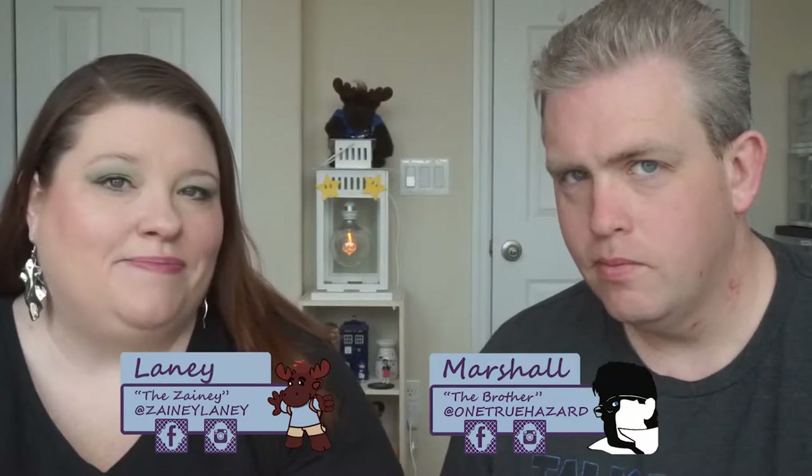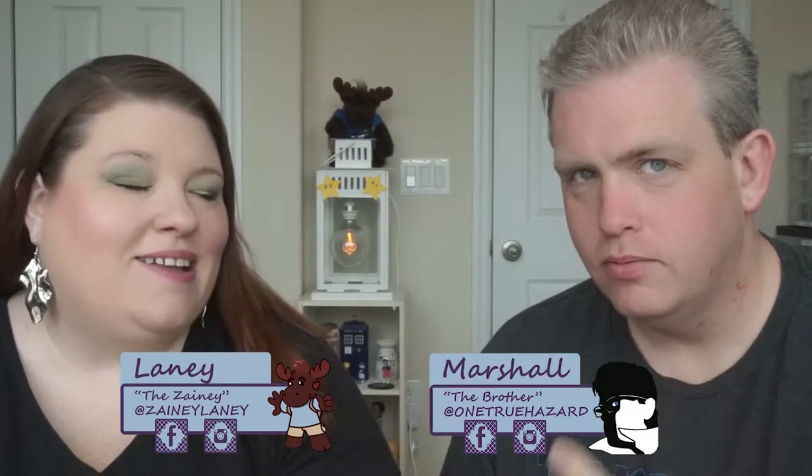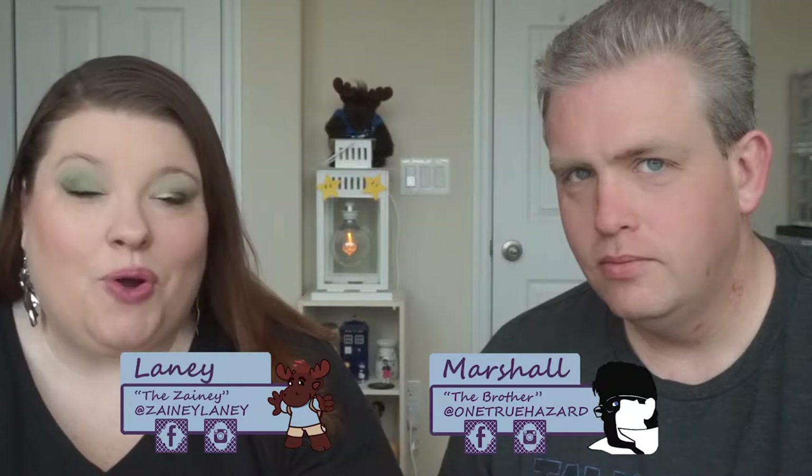Hello zany friends. I am Lainey. This is Marshall. Today we're doing the April Oh Hello box.